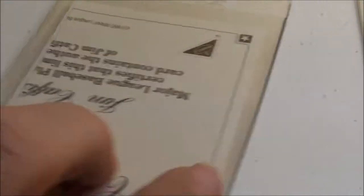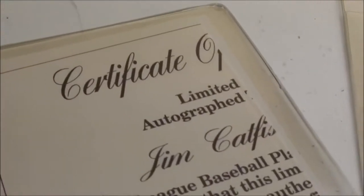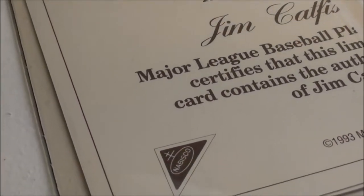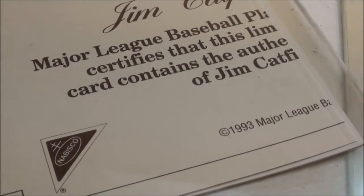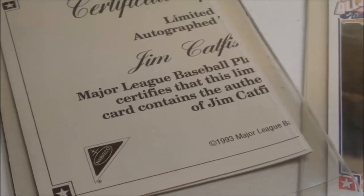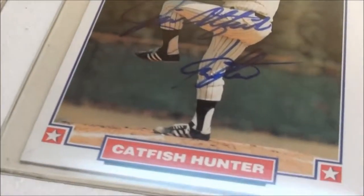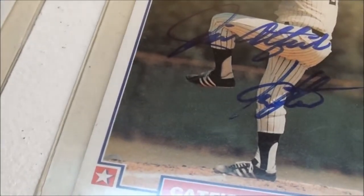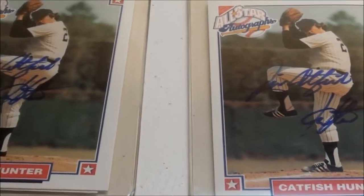Let me flip one over and show you the back — they got the certificate of authenticity. It's a Nabisco 1993, so I'm not gonna pull it out, but pretty cool. I don't know if you guys remember when they did that — I sure didn't. But yeah, autographs, pretty cool man, they look real good.